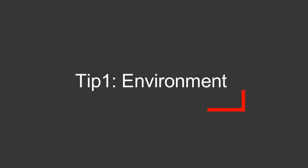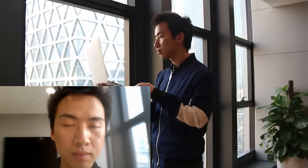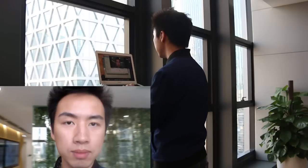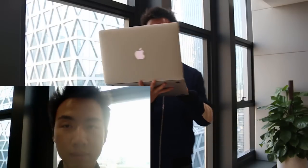Tip 1: Environment Setup. The first thing: lighting. To get HD quality on a Skype call, you need enough light, especially on your face. Try not to sit against the light or you'll get a dark face.